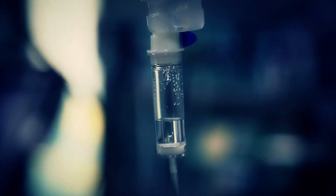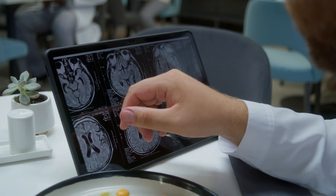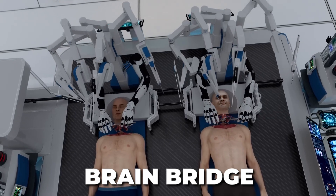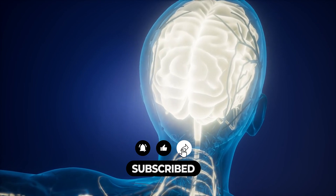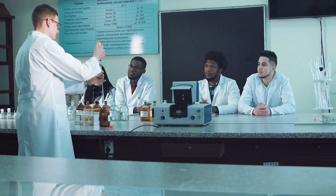Imagine being diagnosed with a terminal illness and being told that the only way to save your life is to undergo a head transplant onto a new, healthy body. This might sound like science fiction, but BrainBridge has unveiled what it plans to be the world's first intelligent robotic system designed to perform complete head transplants. This revolutionary technology promises to transform the future of medicine and human capabilities.